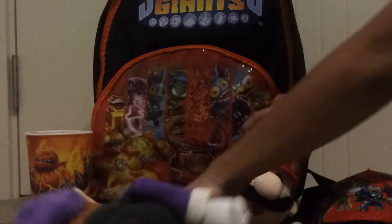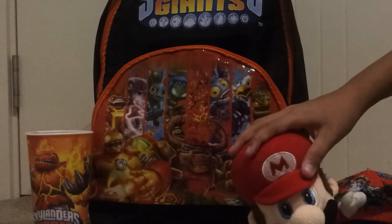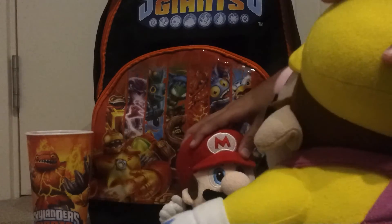A keyring! Because it's my favorite character — Tree Rex. That'll be five dollars. Thank you! Okay, next!